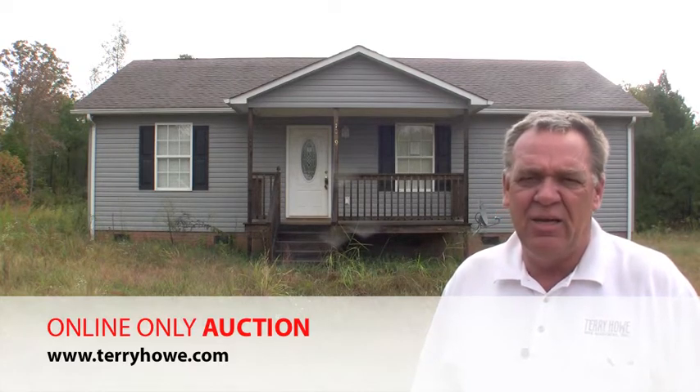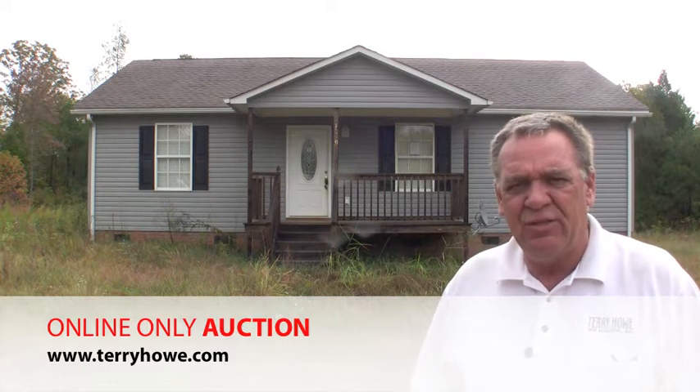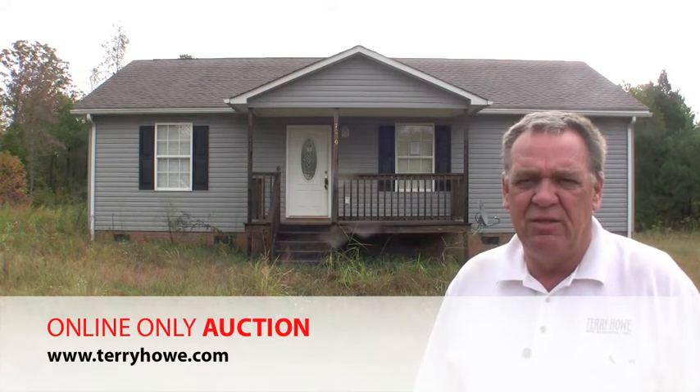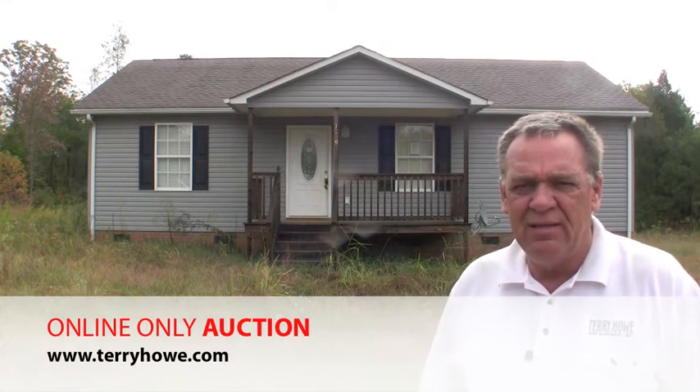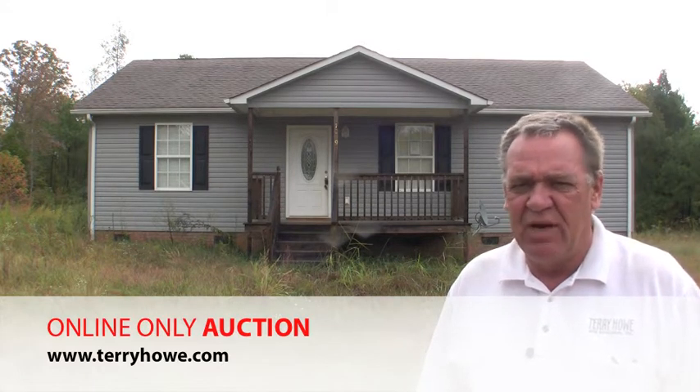It's at 1099 Gold & Maple. I want to give you a little hint — it may not show up on your GPS, so I've written some instructions for you on the webpage on how to get here. We're just on the outskirts and have a very nice home here.